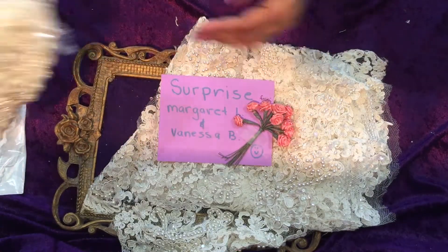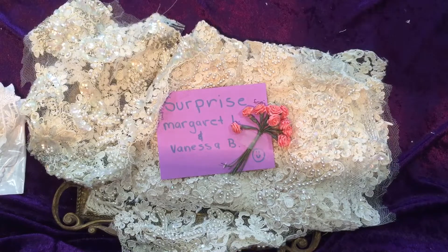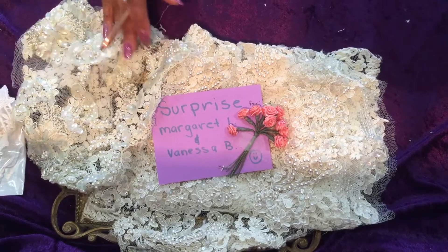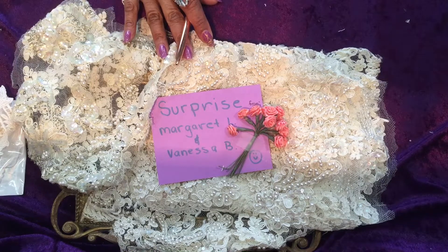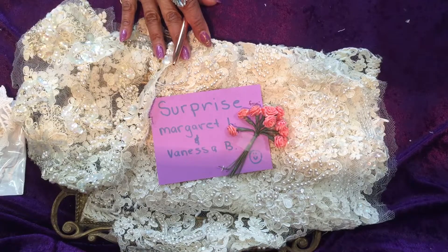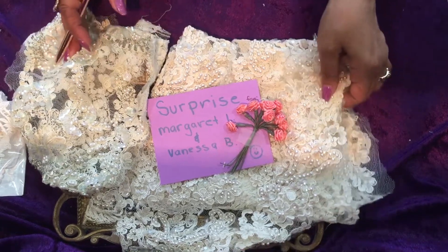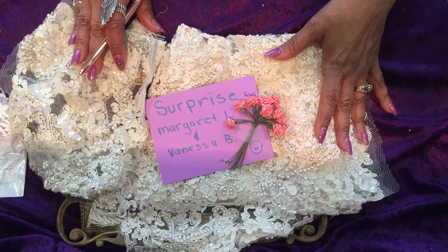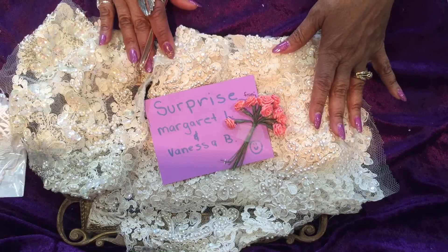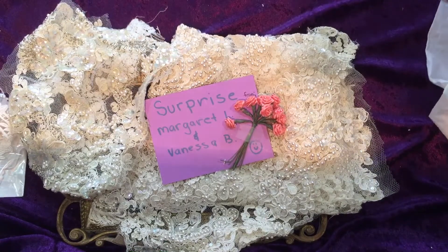I'm going to shut this down now and thank you everyone for watching. I'm going to return with another package that I have purchased from Dust Fairy — not today I don't believe, but that will be my next posting. Thank you all for watching again. Much love to Margaret and Vanessa. Thank you, thank you, goodbye everyone — have a blessed weekend! Happy trails until we meet again.